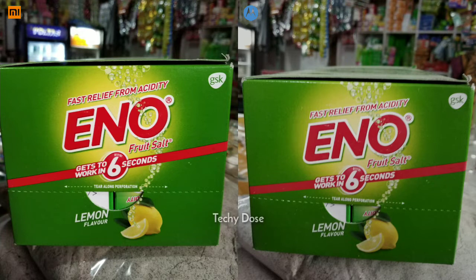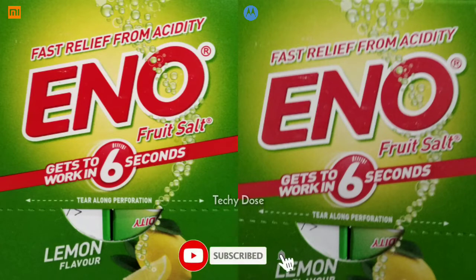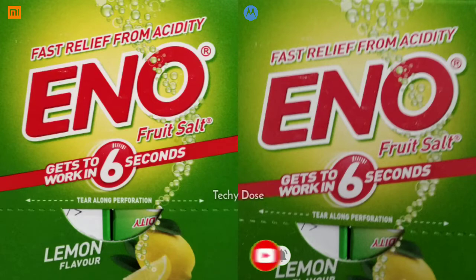These macro shots were taken to see how both phones react with green color. We got the same result in terms of color reproduction. When zooming in, we also got the same result in terms of clarity. The contrast of the Redmi Note 6 Pro image seems to be slightly on the higher side.